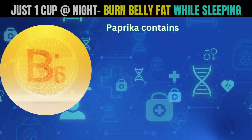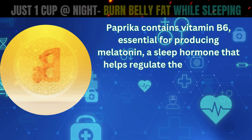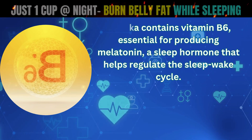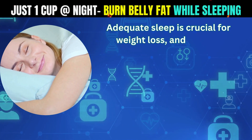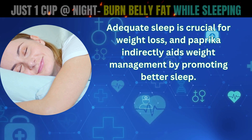Paprika contains vitamin B6, essential for producing melatonin, a sleep hormone that helps regulate the sleep-wake cycle. Adequate sleep is crucial for weight loss, and paprika indirectly aids weight management by promoting better sleep.